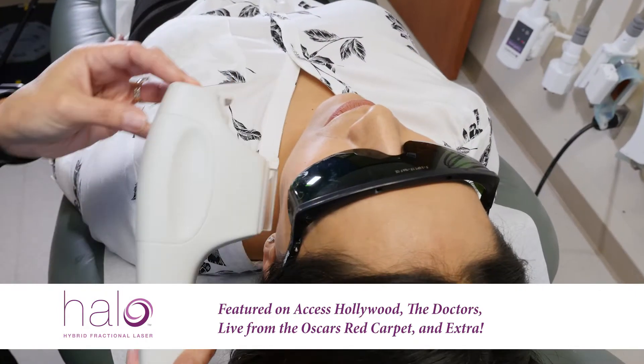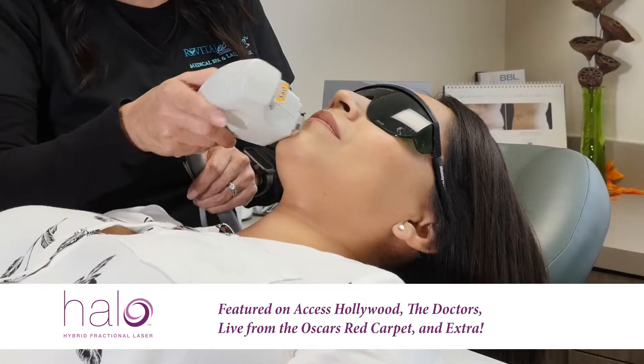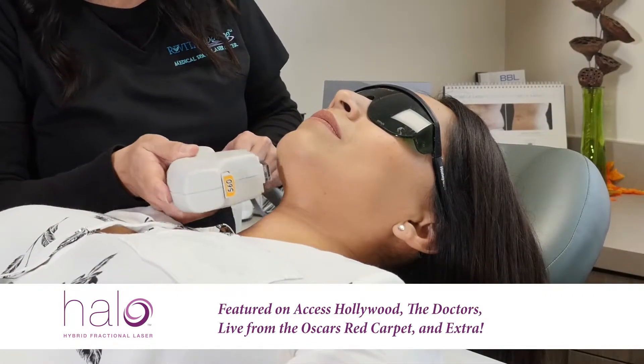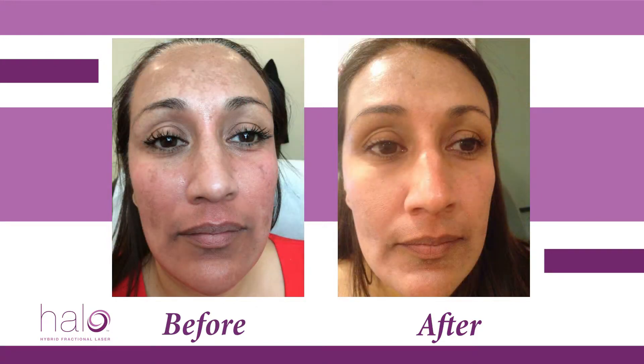The Halo Hybrid Laser restores your skin's youthful glow with minimal downtime. Halo works on the damage you can see and can't see. It precisely targets years of skin damage, as well as the visible signs of aging. Halo is good for all skin types, including patients with melasma.